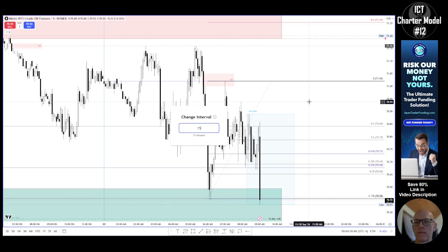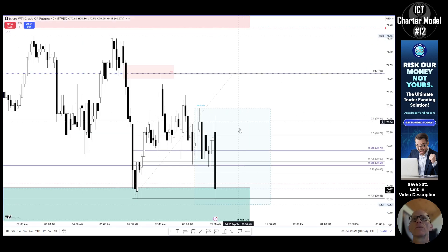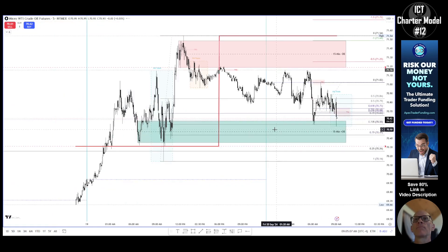Because we're in the window now, if it can start to displace higher and leave behind a fair value gap, I will look for a long. If it doesn't and just keeps going lower, I miss the trade. Looking at the 15-minute chart, you might argue this order block had price go lower, come in, test it — it respected the mean threshold — and now it's gone lower. So there's also a short opportunity inside this fair value gap.